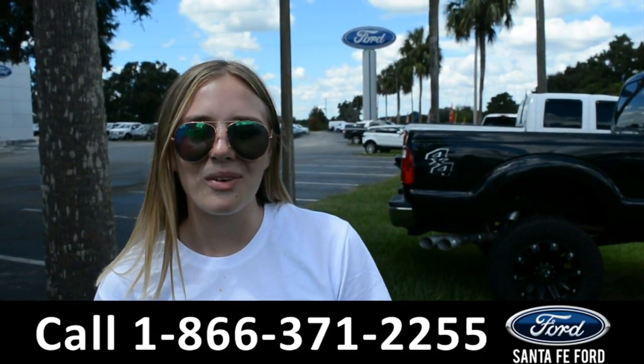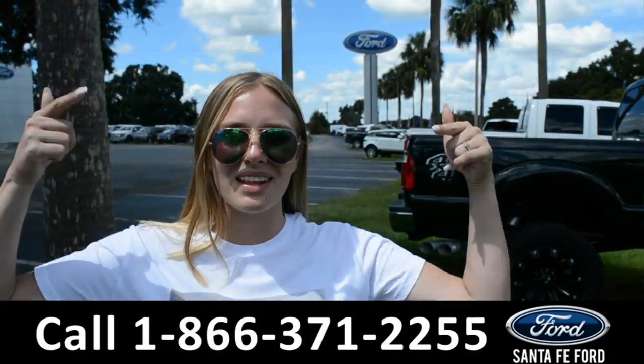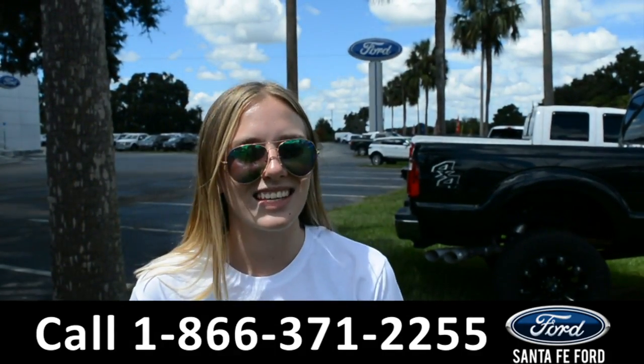For more information on this specific vehicle, please visit us online at SantaFeFord.com or give us a call at the number located down below. This was Kelsey. See you next time.